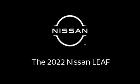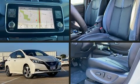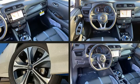Introducing the 2022 Nissan LEAF. This four-door, five-passenger hatchback provides a satisfying ride for all passengers.